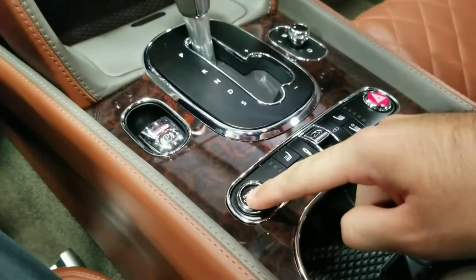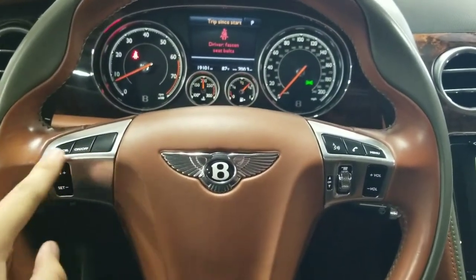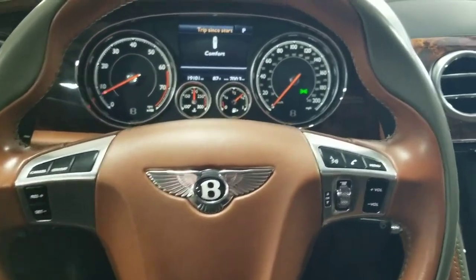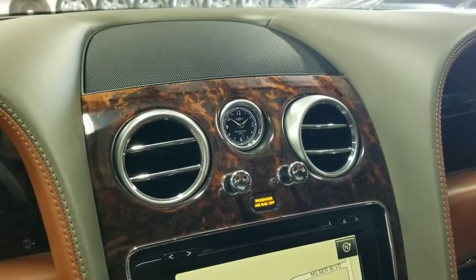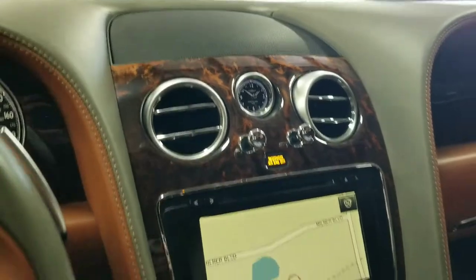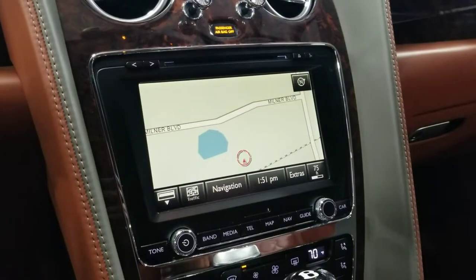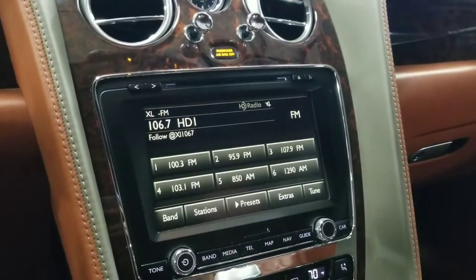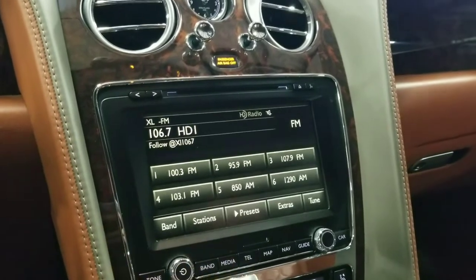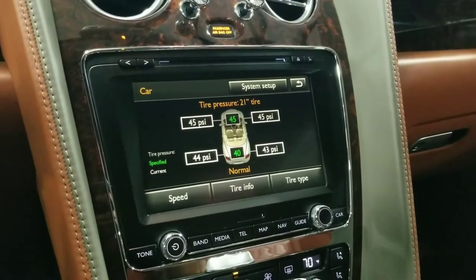There's a push button start in the center console. Looking at the steering wheel, we have cruise control controls on the left-hand side. There's very nice wood grain trim throughout the vehicle and a dashboard-mounted Breitling analog clock. Just below that is the infotainment screen with navigation and map. Under media settings you have FM/AM radio with presets, Bluetooth connectivity, and general vehicle settings.